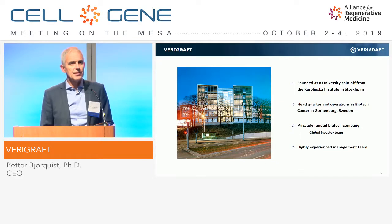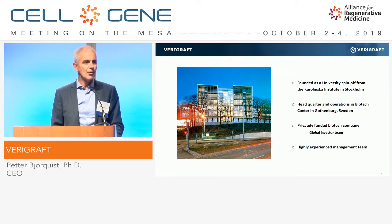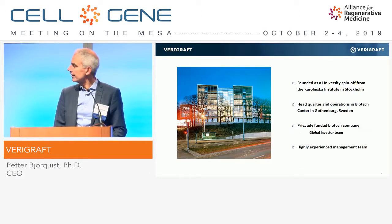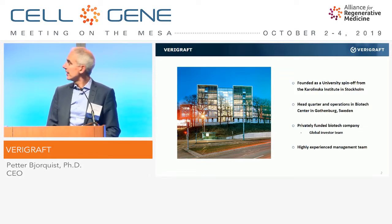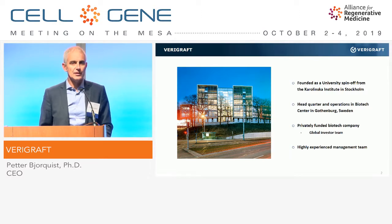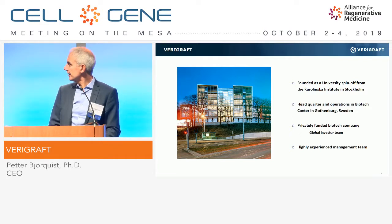First, a little bit about us. As you can see from my very complicated second name, I'm from Sweden. Sweden has two big cities: Stockholm, where we have the Karolinska Institute, where this company was founded, and the second biggest city being Gothenburg, the hometown of Volvo cars and AstraZeneca R&D — and that's where we are located.